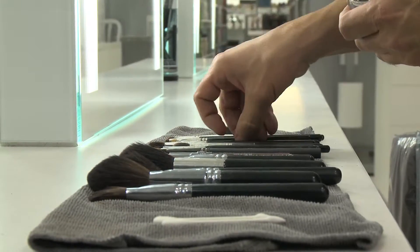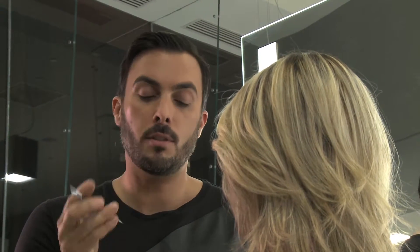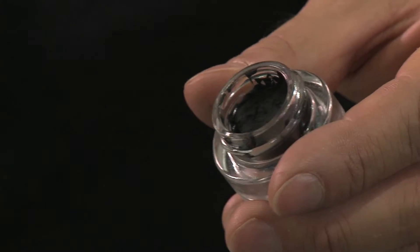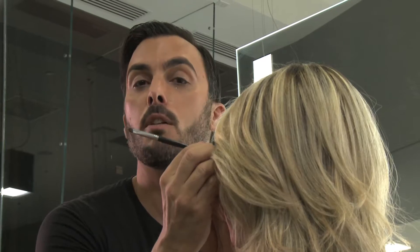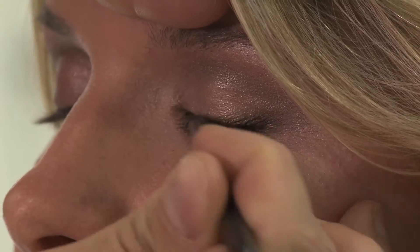And then if you want more drama, you can use Smashbox's Jet Set Waterproof Black Liner for inside the eye. I love to use a small brush, just take a little bit of color, look up, and you're going to gently apply it right inside your eye along the rim lash line.